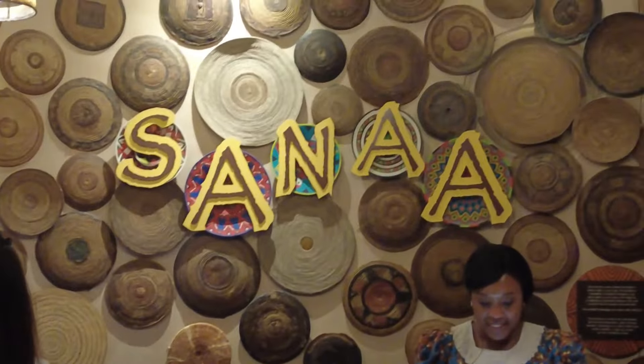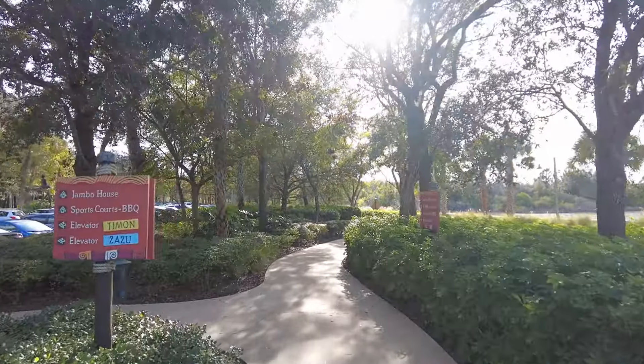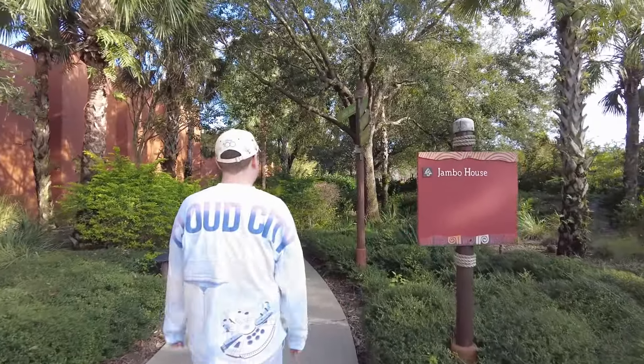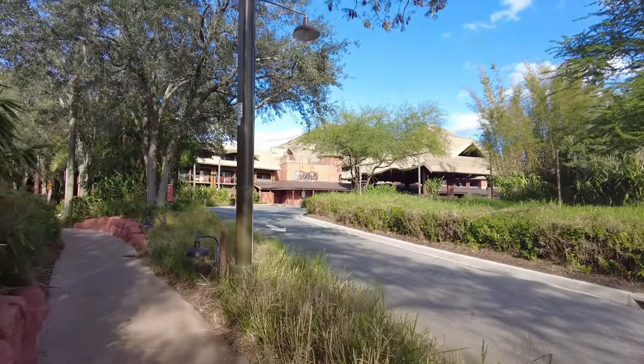The main reason we came to Kidani Village first is because we wanted to eat at Sanaa, or at least get their bread service to go. Unfortunately they're closing for lunch and won't reopen for another two hours for dinner. So we did place our mobile order, which means we've got plenty of time to head over to Jumbo House - the main section of Animal Kingdom Lodge - and go look at their savannah. You can walk between the two. It's a very short walk but they do offer buses. It's really nice out though, so we're going to walk.